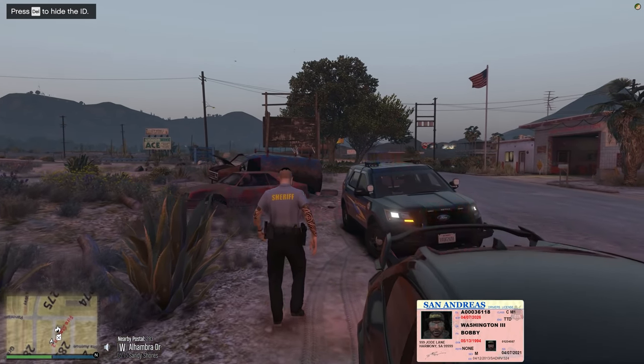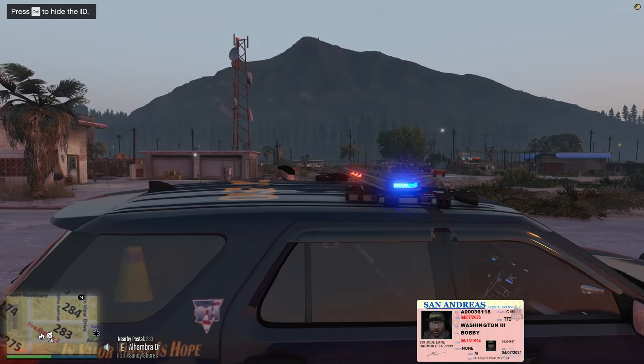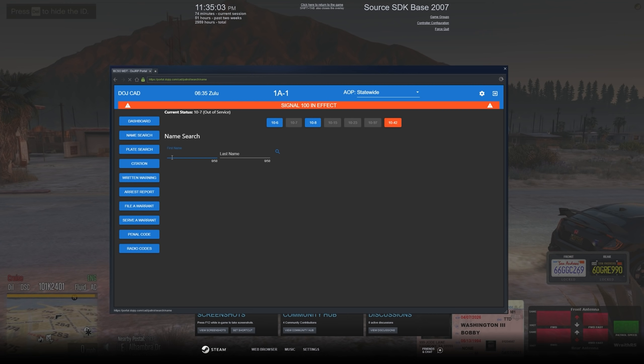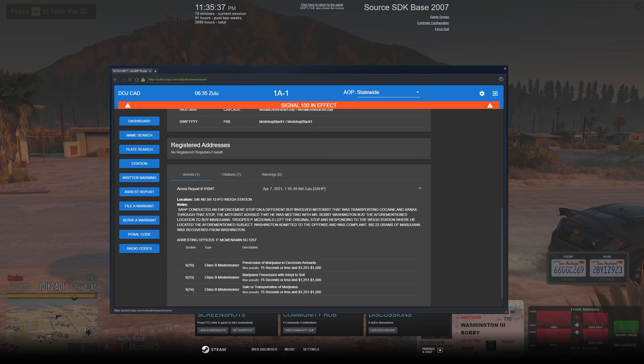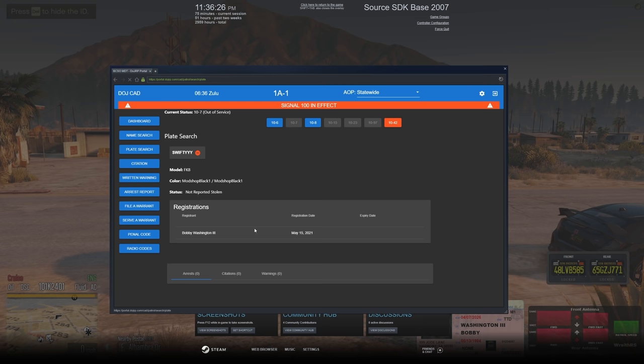The guy is being super cool, not really causing any problems. Let's go ahead and see if we can get his name run in our system. It's going to be Bobby Washington the Third. No revoked, no suspended, no active warrants. The license plate — 'Swifty' — is coming back as FK8, which is interesting. April 7th he had an arrest for marijuana and intent to sell. Let's run his plate — not reported stolen. Bobby Washington the Third is the registered owner. Super clean.